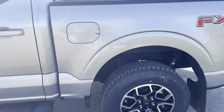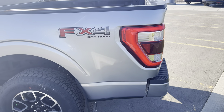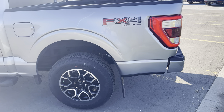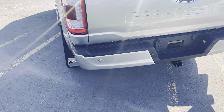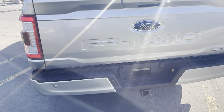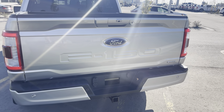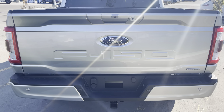This is the 5.5-foot short box configuration. It also has the FX4 off-road package upgrade, giving you upgraded suspension, bash plates underneath, a rock crawl mode, and hill descent control. LED taillights off the back, painted rear bumpers which have rear park sensors in them. The vehicle also has a rear collision system, so if it senses you backing up too quickly toward something, it'll put on the brakes as well.